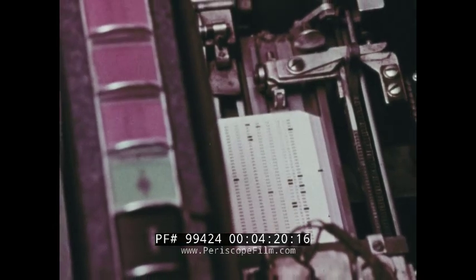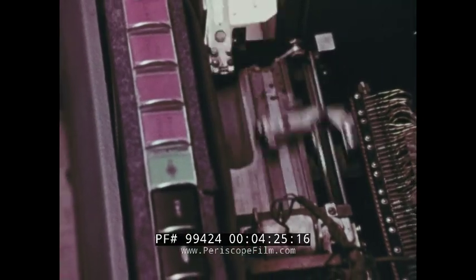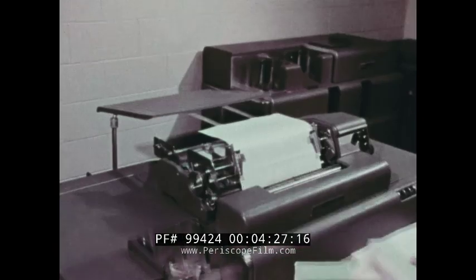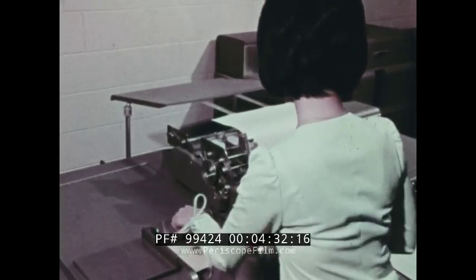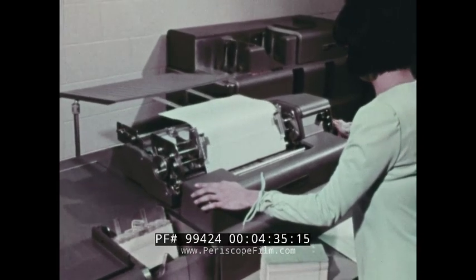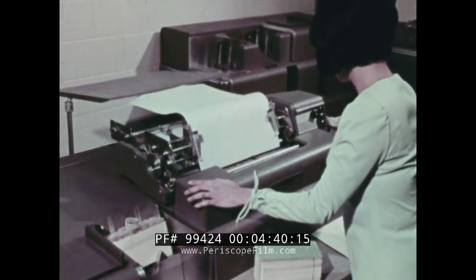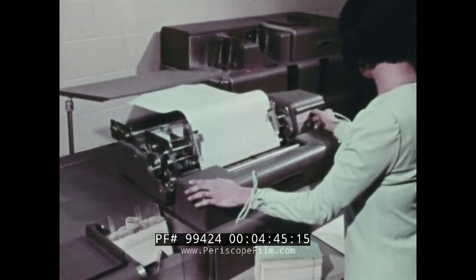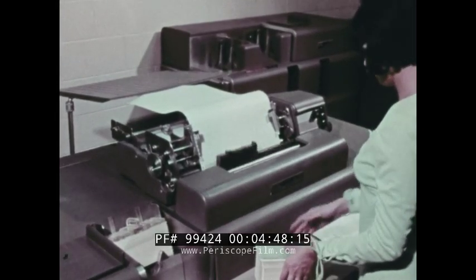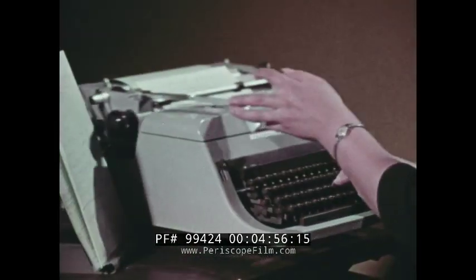After the card calculating operations have been completed, the data must be translated from machine language back to people language. Once again, this can be done with the help of an accounting machine. Accounting machines print summaries of accounts, charge statements, bank statements, and so on. As with the other card processing machines, a skilled operator is needed to prepare each job, but the machine does the rest automatically. Again, the work gets done much faster than could be done by hand.